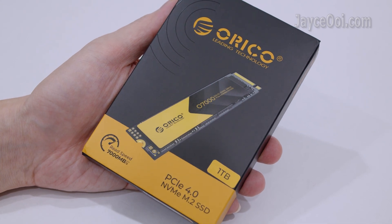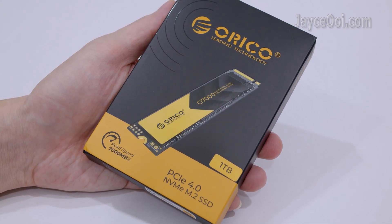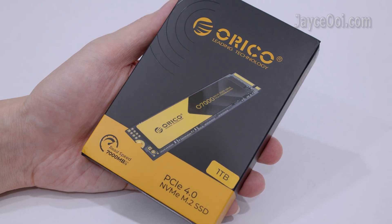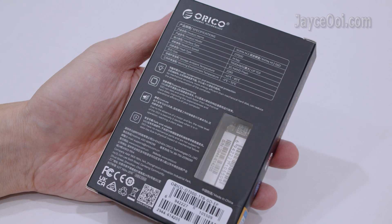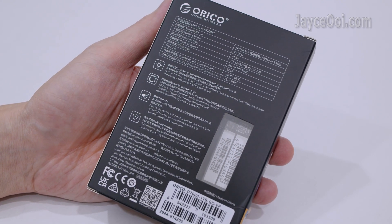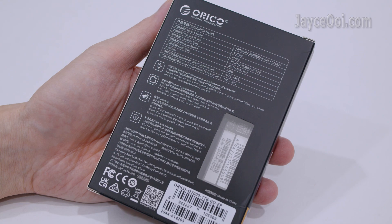It is a 1TB PCIe 4 NVMe M.2 SSD, able to read up to 7000MB/s and write up to 6500MB/s. Available in several capacities ranging from 512GB to 4TB.